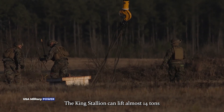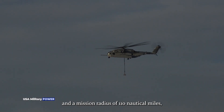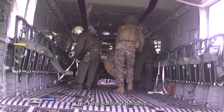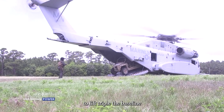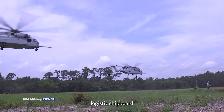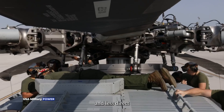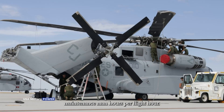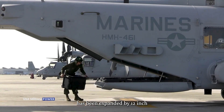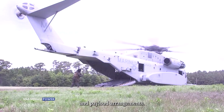The King Stallion can lift almost 14 tons and has a mission radius of 110 nautical miles in Navy hot environments. The King Stallion is designed to lift triple the baseline CH-53E lift capability with an equivalent logistics shipboard footprint, lower operating costs per aircraft, and less direct maintenance man hours per flight hour. The internal cargo bay has been expanded by 12 inches and can accept a broader range of payload and payload arrangements.